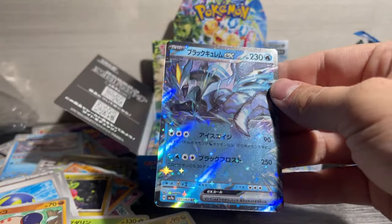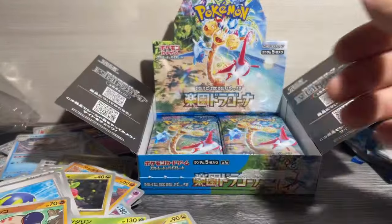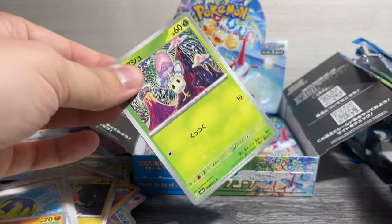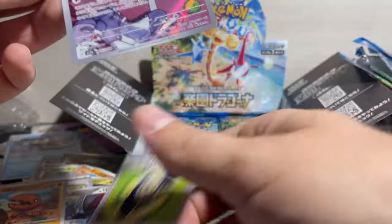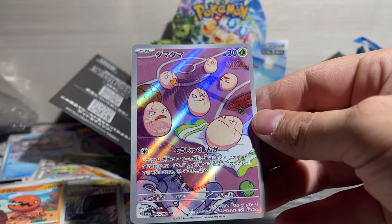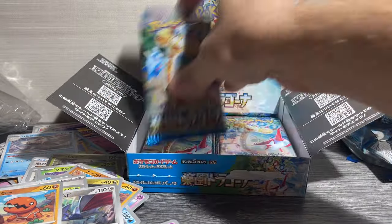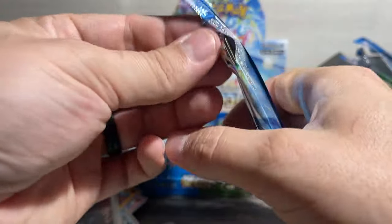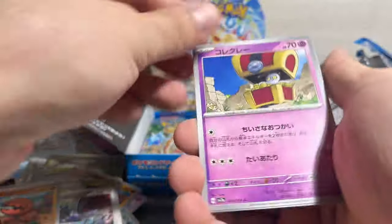Got the black Kiram EX. Scarmarine — oh yes, let's go! We got the Exeggutor — oh man, this is one of the cards on my list. I wanted the Executor SAR. Super pumped for that. I feel like this is a good box. We've still got some packs to go.